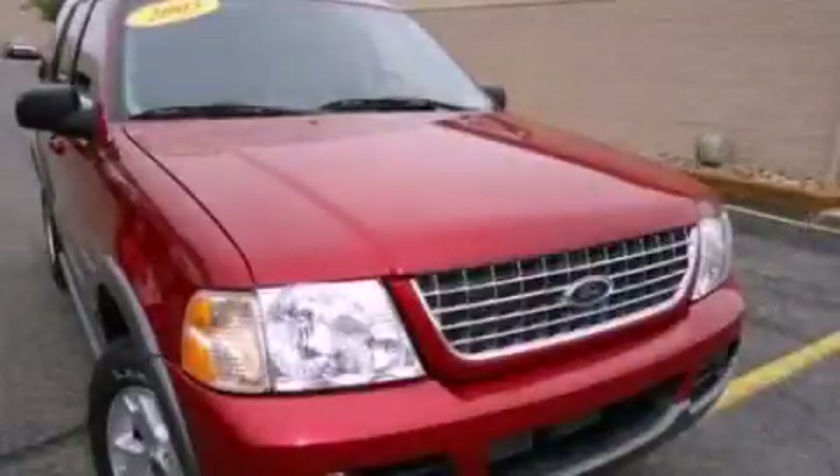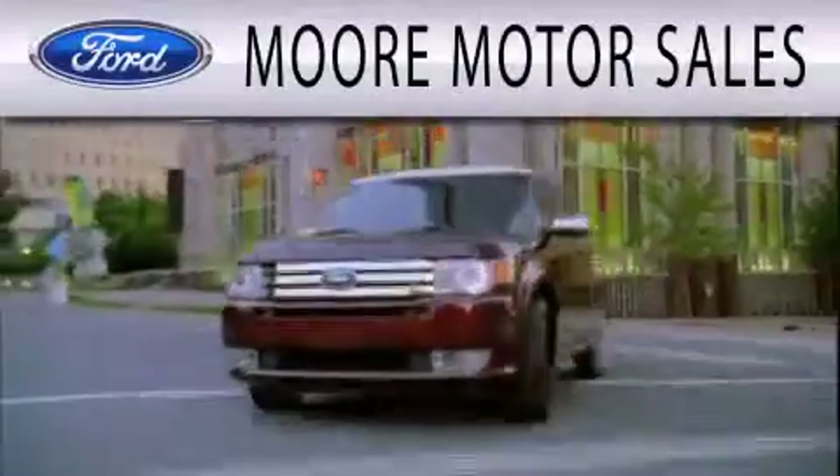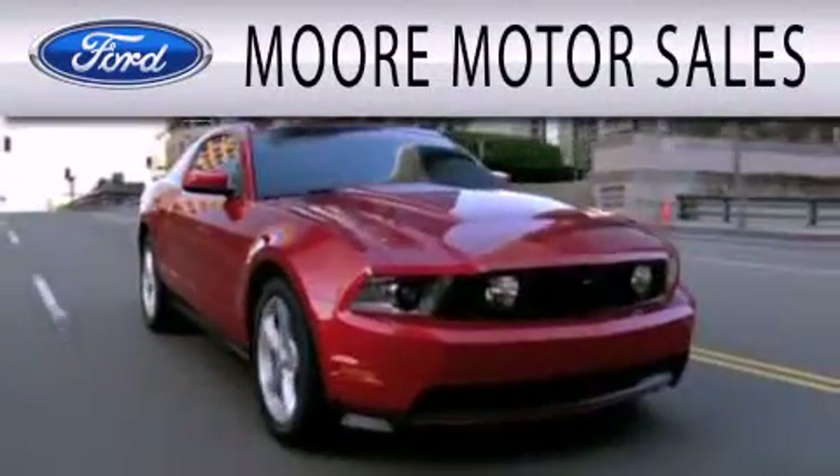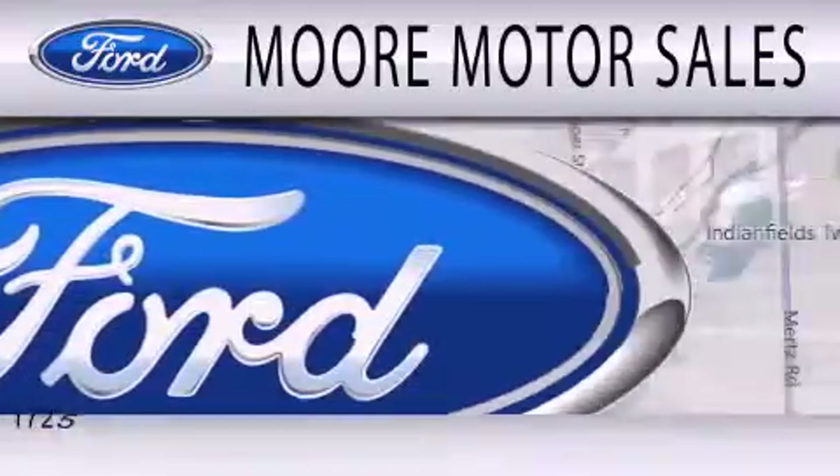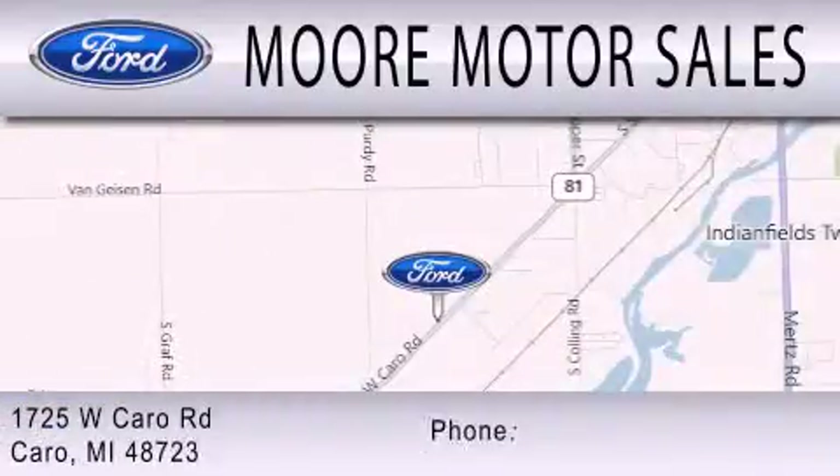Call now to find out how you can own this breathtaking vehicle. More Motor Sales is dedicated to doing everything possible to ensure that the experience you have selecting your next vehicle is as pleasant as possible. We're located at 1725 West Cairo Road in Cairo.